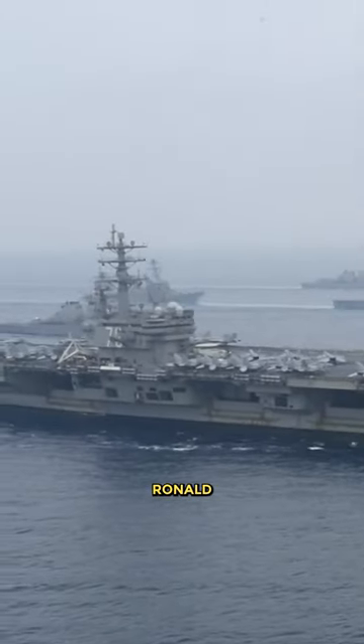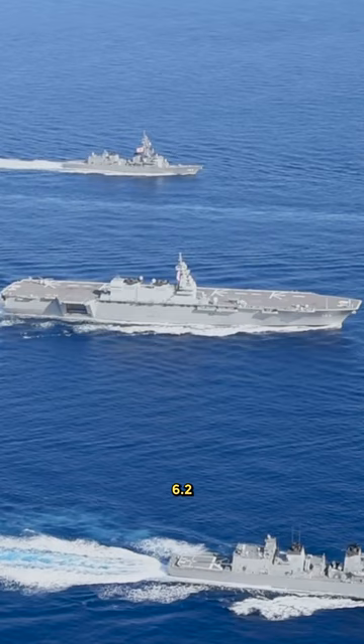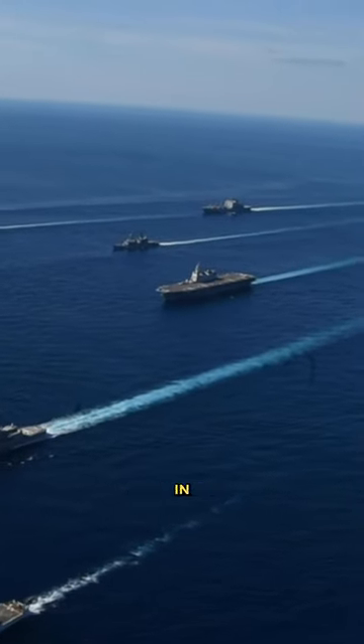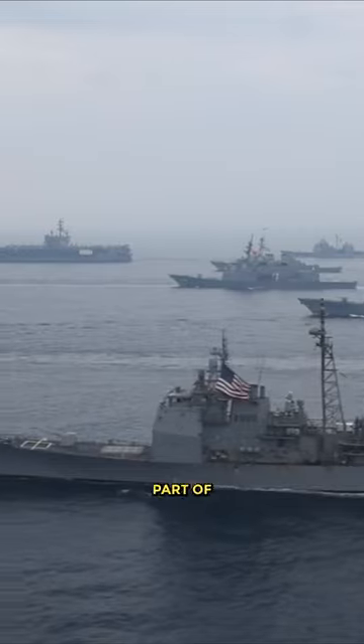In 2005, USS Ronald Reagan, a newly constructed $6.2 billion aircraft carrier, sank after being hit by an HSMS Gotland-class submarine with multiple torpedoes. Fortunately, this did not occur in actual combat, but was simulated as part of a war game.